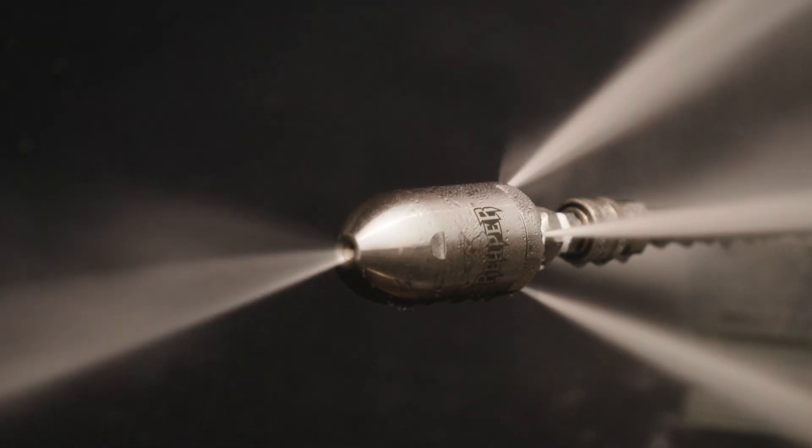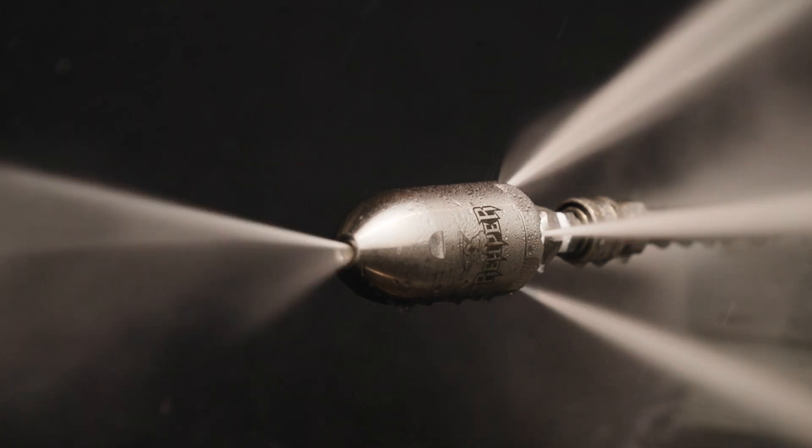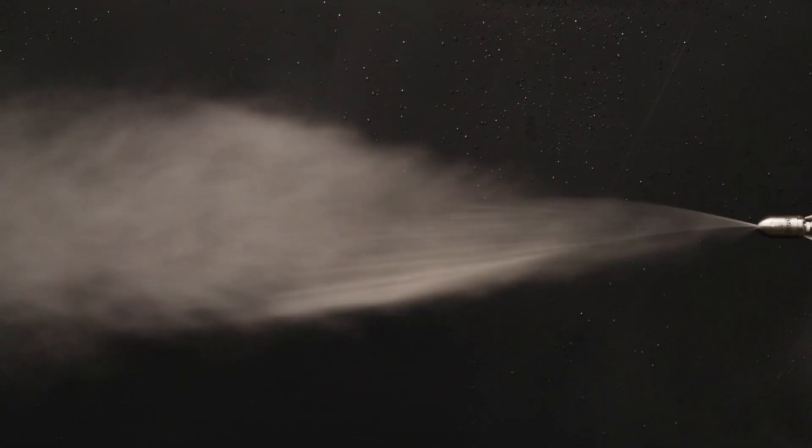To do this, pull the nozzle back from the obstruction so your entire cone angle is being used to clear the blockage. It also helps to use a nozzle on a centering tool or skid to keep the nozzle centered in the pipe, allowing for the shortest cutting distance for the cone to reach the entire pipe.